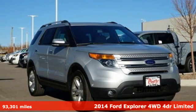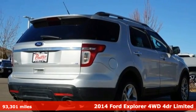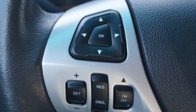It's a 2014 Ford Explorer. The adventure starts where the pavement stops in this capable SUV. It comes with features you need, and better yet, want.